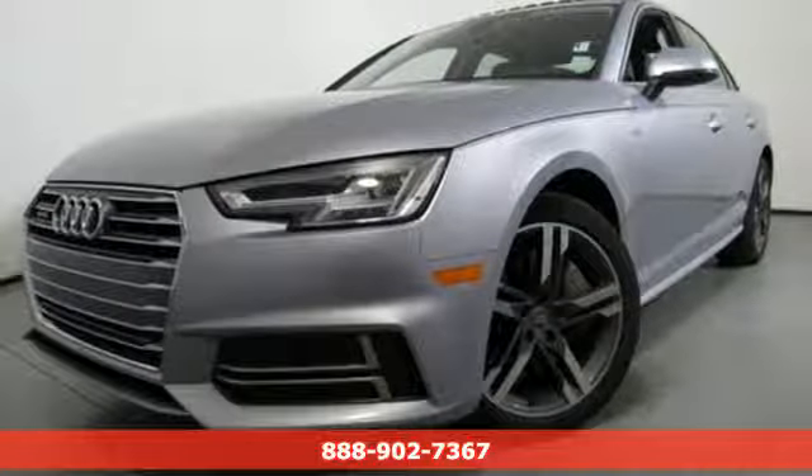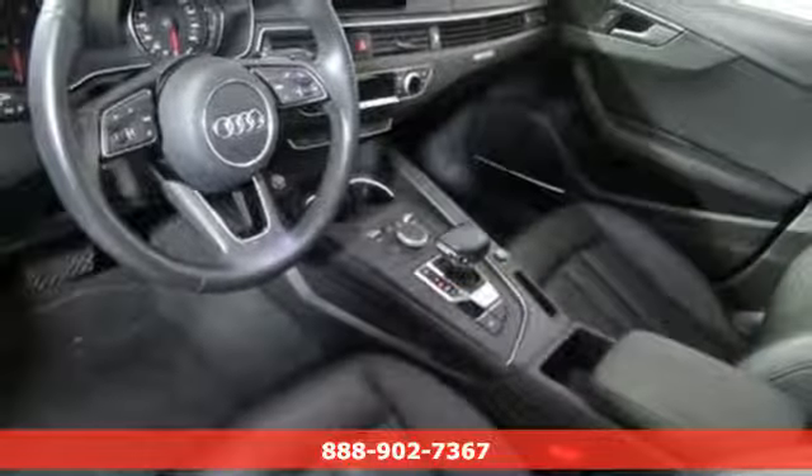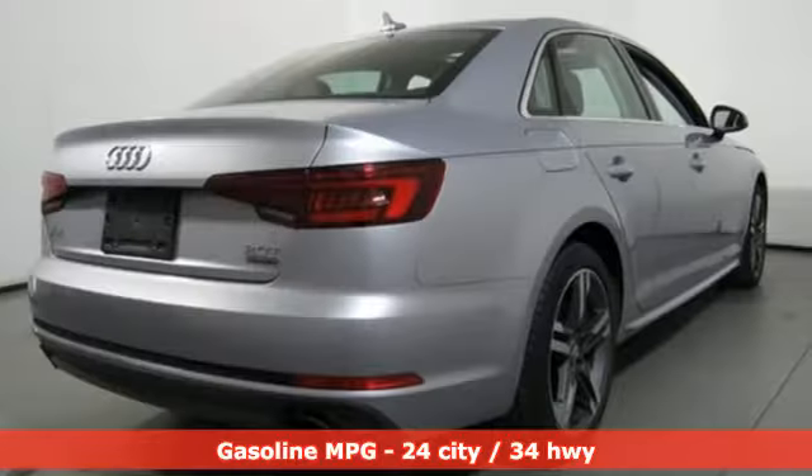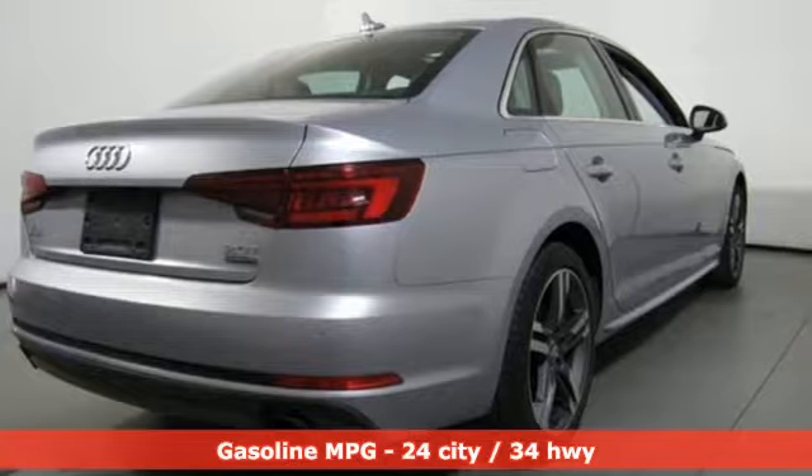Here's a 2018 Audi A4. With a chiseled profile, luxurious cabin, and German-engineered performance, this A4 is the ultimate go-getter.